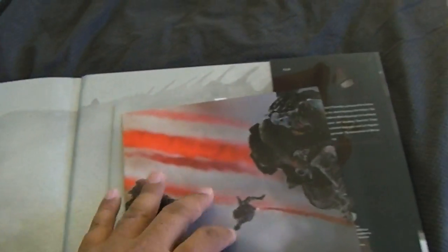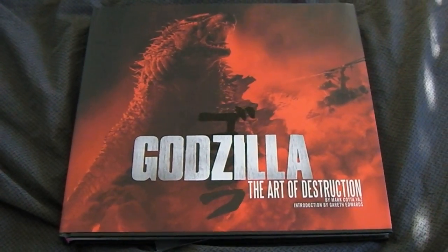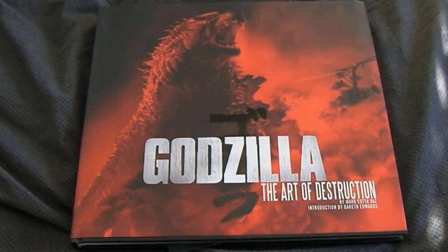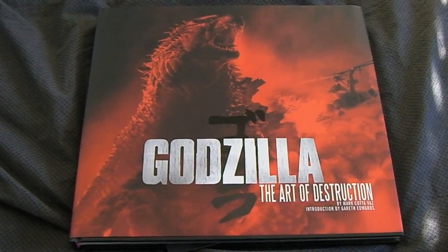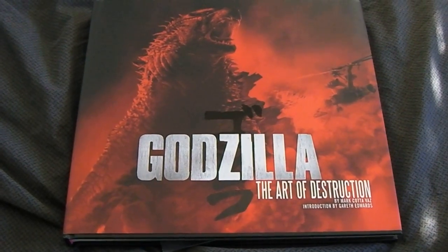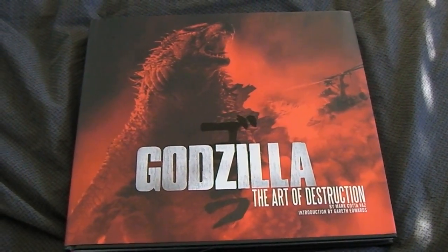You can pull it out here. Anyways, that gives you guys an idea of what's in this art-of book. You can pick it up now on Amazon. Hopefully the film is going to be amazing — I'm expecting it to be. That's it guys, hope you enjoyed this video, this little preview and sneak peek into this amazing Godzilla Art of Destruction book. Thanks again for watching, stay tuned for more, keep on collecting — bye-bye!